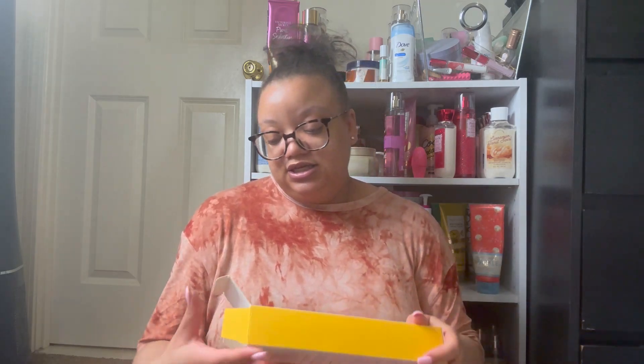Next up we have some Q-tips — this box is super old, it was like 500 in here and it moved with us from our old house to our new house. But anytime I buy Q-tips I always get the 500 cotton swabs because it's just the biggest bang for my buck.